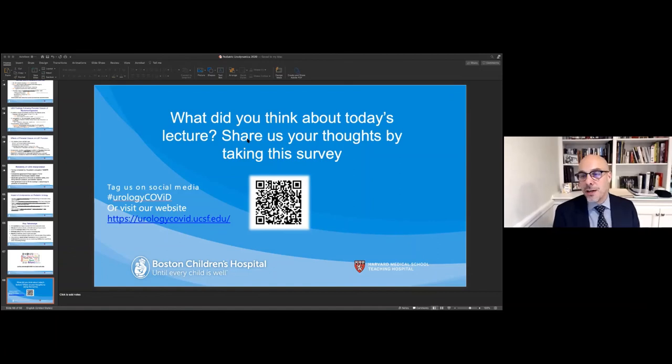Is the formula to calculate estimated bladder capacity the same for normal children? Yes — the age plus 2 times 30 formula is used for kids older than two years. For those younger than two, we use age in kilograms times 7 for estimated bladder capacity, though this is not nearly as accurate. In children with neurogenic bladder, you would hope their bladder capacities match non-neurogenic children, but of course we know that is not always the case.